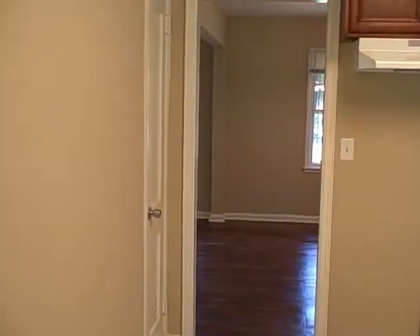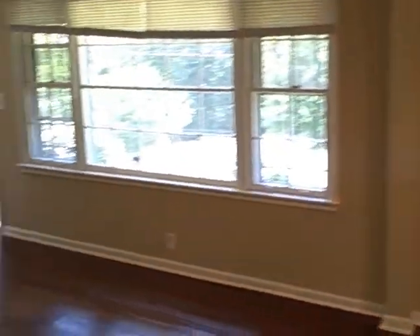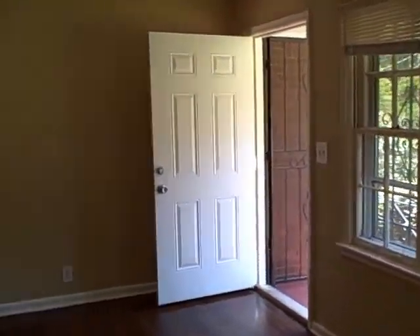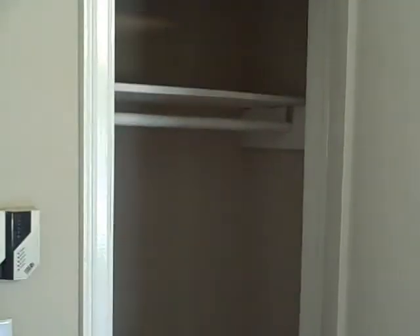As we walk back into the house, we're going to go through the kitchen and the living room. The house has three bedrooms and one bathroom. This is one of the bedrooms here — there are ceiling fans and new light fixtures in all the rooms, and there are closets in each of the rooms.